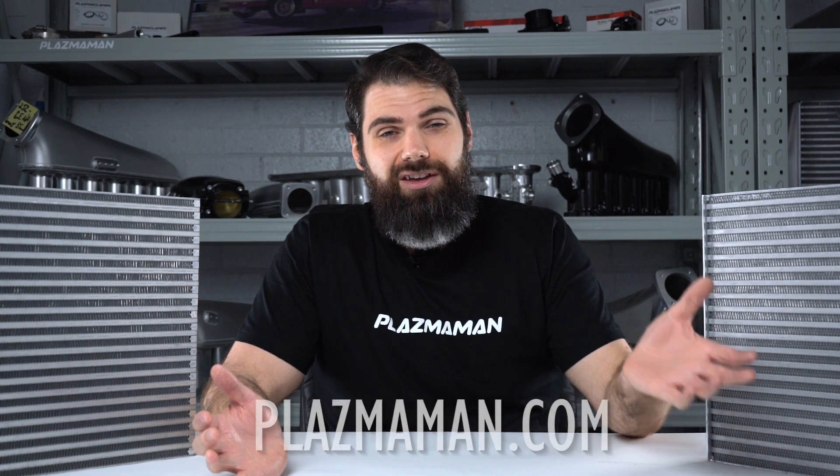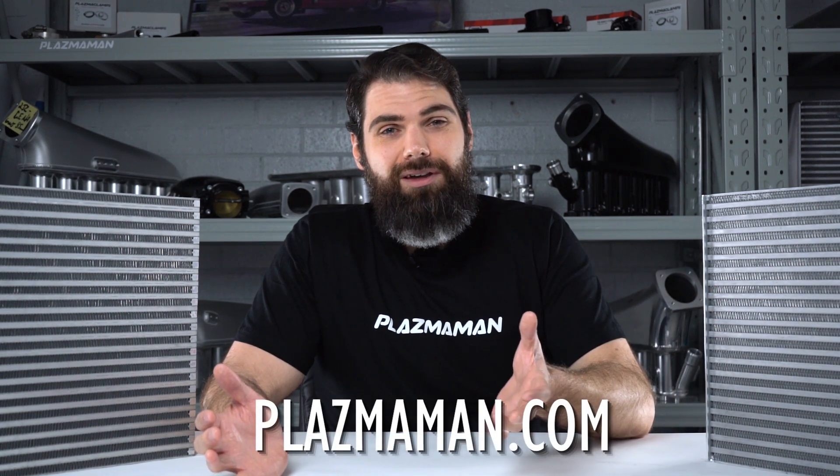So now you know a little more than what you did before. It's just the basics — there is a lot to know about intercoolers. But if you do have any more questions, you can always check out plazaman.com, hit us up on Facebook, or check out our YouTube channel.